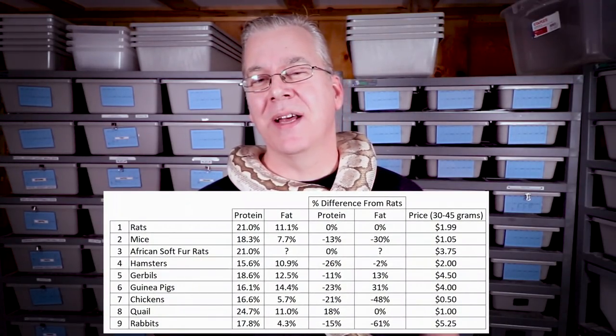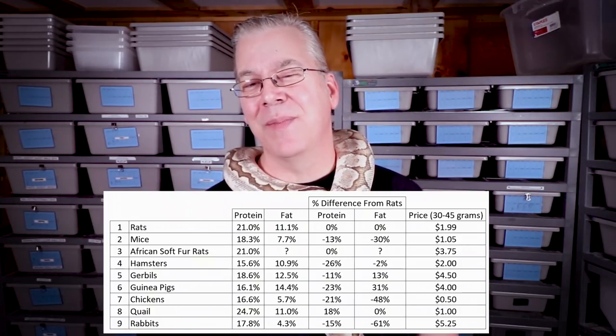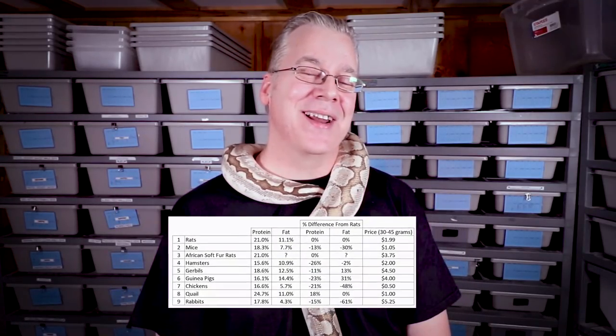That's the first time I've really compared all the differences between these food sources. A lot of people feed other things like baby pigs to reticulated pythons, but they're not small enough for ball pythons. These nine items are pretty much everything I could find that's suitable for ball pythons. Thanks for watching and I'll see you in the next video.